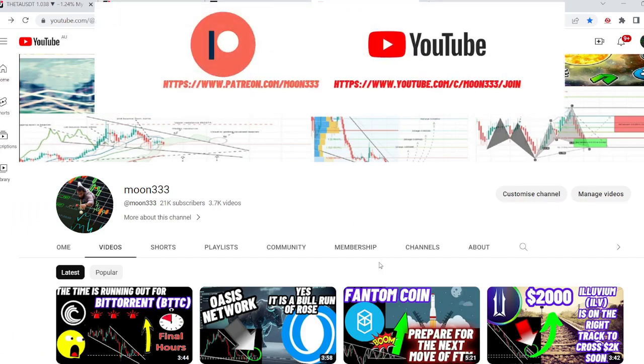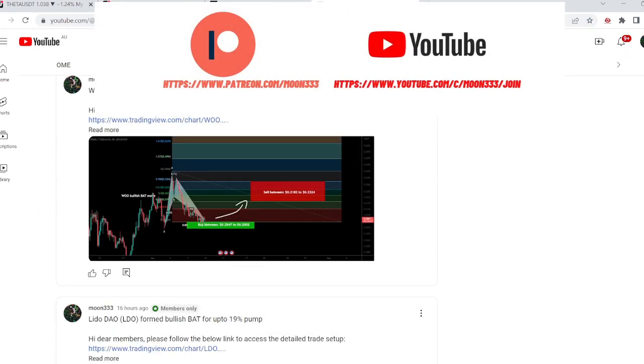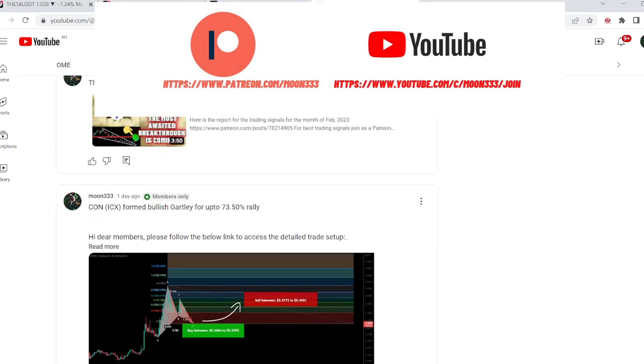Before starting this analysis, if you are not subscribed to my channel then do subscribe. For more trading signals you can also join me and support me as a YouTube member or as a Patreon member, because here I am sharing different trading signals for you. You can find a link to join me in the video's description.